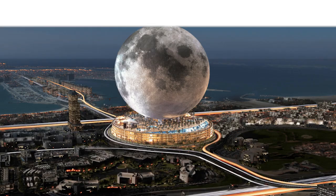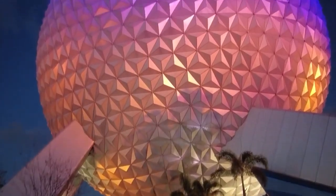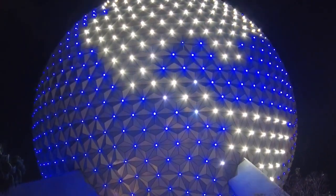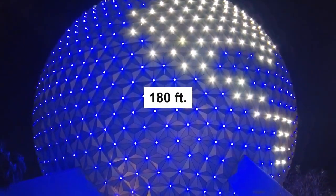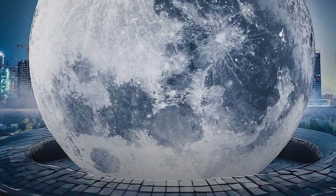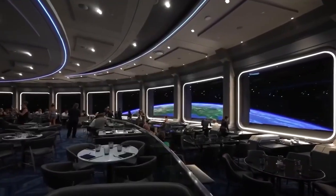Welcome back to PST Megaprojects. The resort is a huge moon-shaped sphere that stands in the middle of a city. It's reminiscent of the Epcot Globe at Disney World, but the globe is nowhere near as massive as the Dubai Moon. The 180-foot globe, as huge as it is, doesn't even compare to the Moon Resort, which stands at a whopping 735 feet. So what's inside this gigantic building?